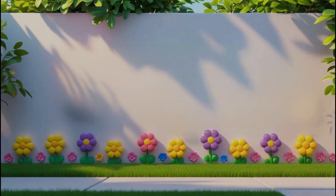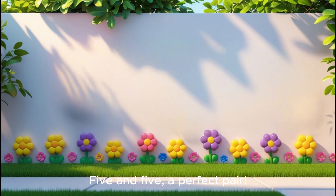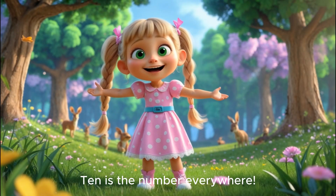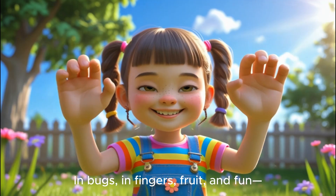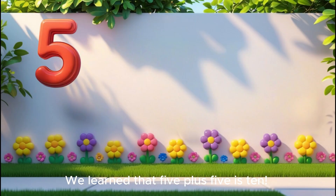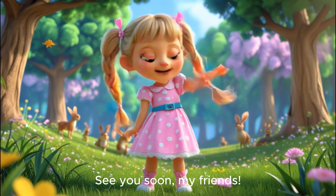Again, ten! Five plus five is ten, my friend. Five and five, a perfect pair. Ten is the number everywhere. In bugs, in fingers, fruit and fun. We learn that five plus five is ten. See you soon, my friends.